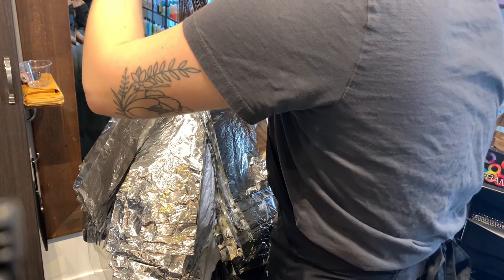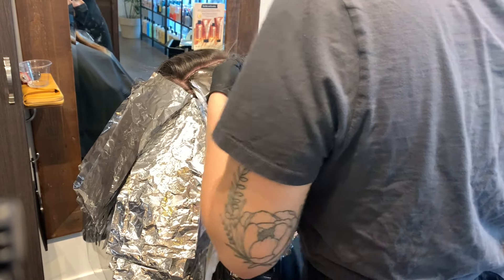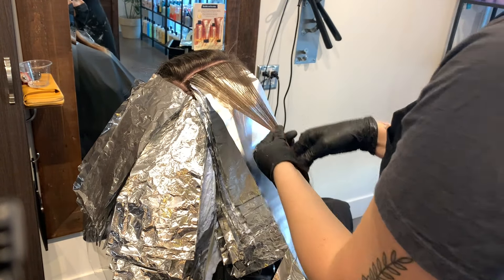The Framar back bib protects her, the cape, and the chair from any bleach spillage or residue. I don't want any water or moisture getting on her because that's uncomfortable, and she's already pretty uncomfortable. She's probably got about nine pounds of bleach and foil on the back of her head right now.